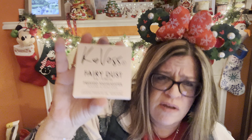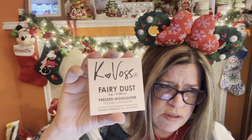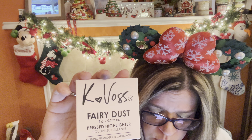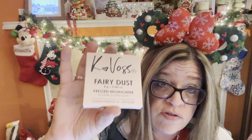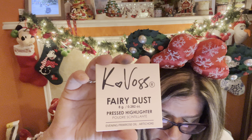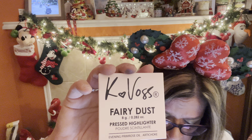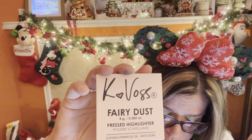The first thing I'm going to pull out is by KVAS New York — it's Fairy Dust Press Highlighter in Moonlight and Star Kissed. That's what it looks like right here. Keep in mind, these are all full sizes that we get in the bag. I think the total value was around $200 and it's only $28-$29 for the subscription. This one is $28 for the 8-gram full size — basically the cost of the box.